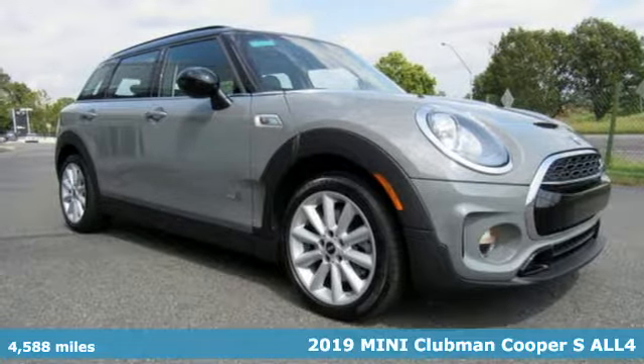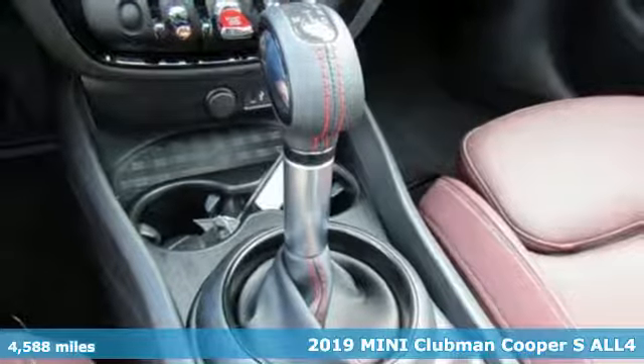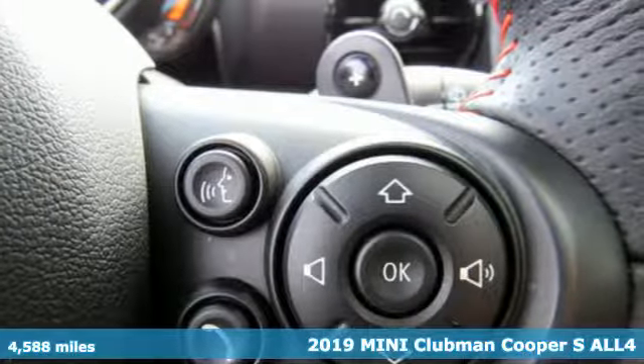It's a 2019 MINI Clubman. Leave it to MINI to figure out the perfect combination of sporty performance and functionality. It's the MINI that isn't.